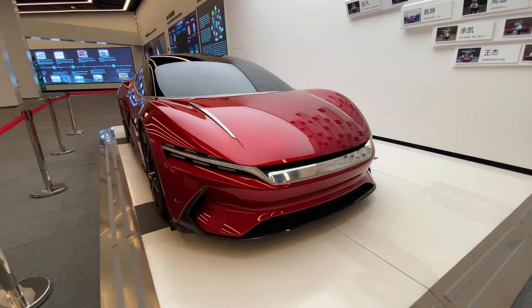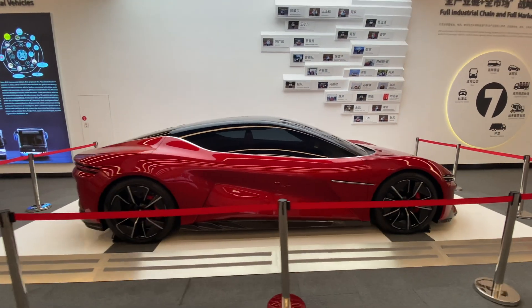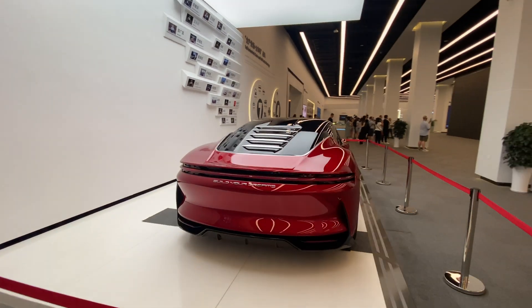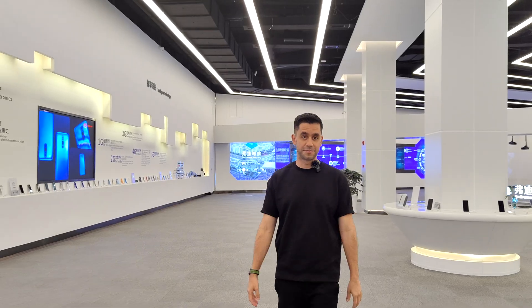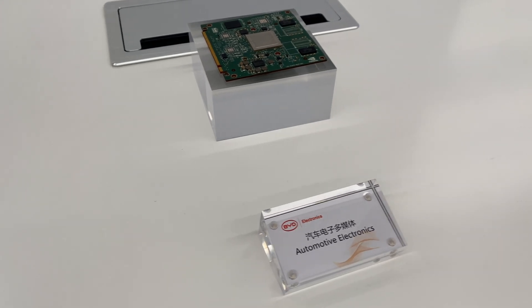But not just phone covers — of course, BYD is in charge of manufacturing batteries, and that is the main strength of this company. They make EVs, electric vehicles. They actually manufacture every single component of their vehicles, except for the glass and the tires. Every single part of the vehicles, including the chips that conduct information within the vehicle, is also designed, produced, and manufactured by BYD.